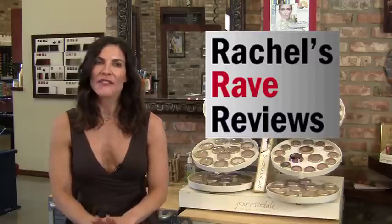Hi, I'm Rachel Gower from Rachel on Beauty, and this is another edition of Rachel's Rave Reviews. Everyone knows that the best way to prevent sun damage, which leads to premature aging, is to wear sunscreen.